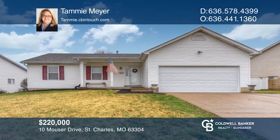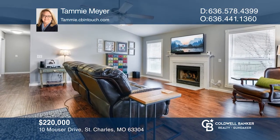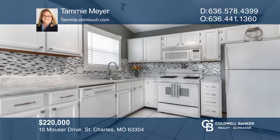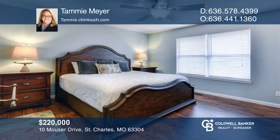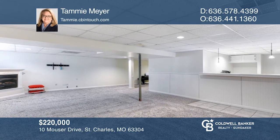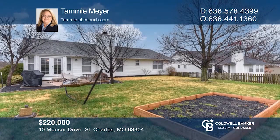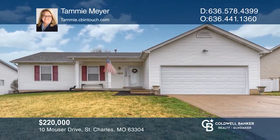Awesome three-bedroom ranch with open concept enters to a vaulted great room with laminate flooring. Kitchen has plenty of counter space, backsplash, and pantry. The master has a bath with a shower. The finished lower level has newer carpet, second gas fireplace, and third bath. Front doors lead to a patio and fully fenced level yard, close to schools, highways, and located on a cul-de-sac. Make it yours by calling Tammy Meyer.